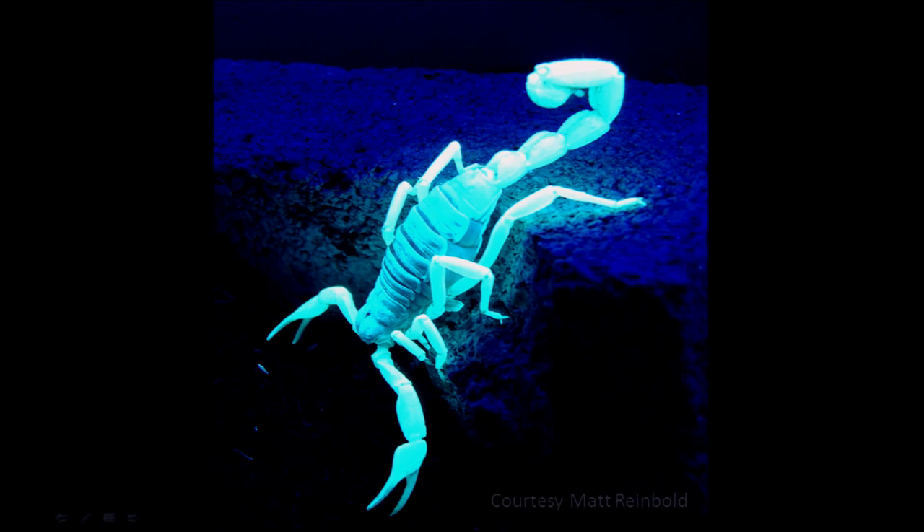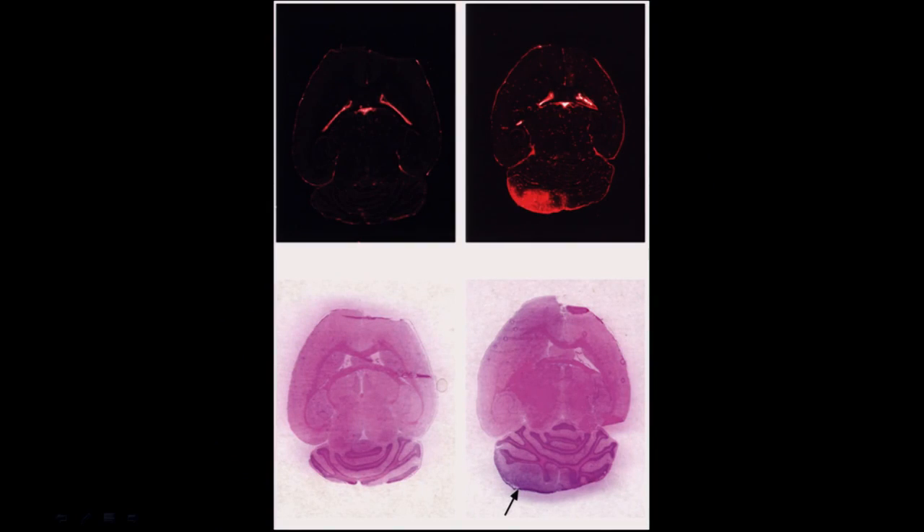We turned to the Israeli Deathstalker scorpion. This particular scorpion makes a molecule called chlorotoxin that we learned went to brain cancer but not to normal brain. What you see here on the left is a mouse that doesn't have a brain tumor, and on the right is a mouse that does. The brain tumor is tiny — like the size of a pencil lead.